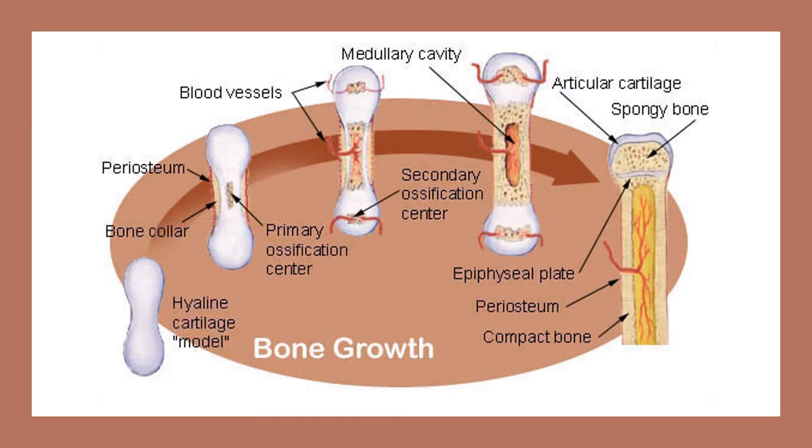A cell study found ursolic acid might stimulate the growth of osteoblasts, a special type of cell that plays a role in bone formation. A different study in mice shows ursolic acid blocks the growth of osteoclasts, a special type of cell that can help break down bone tissue.